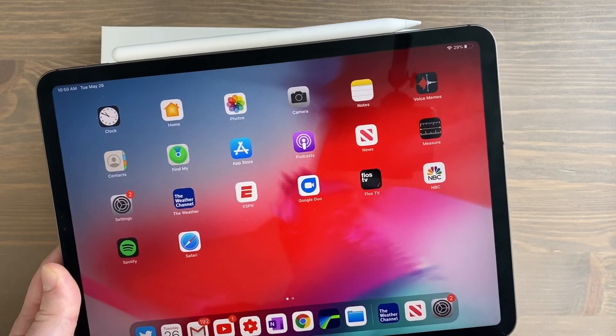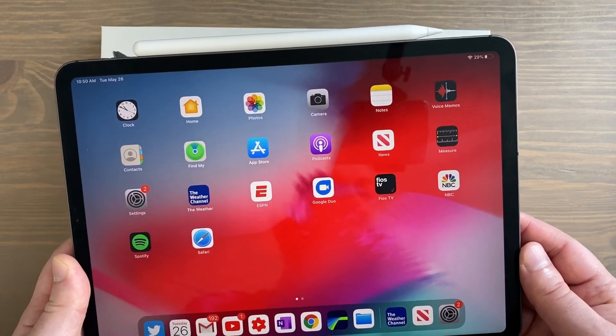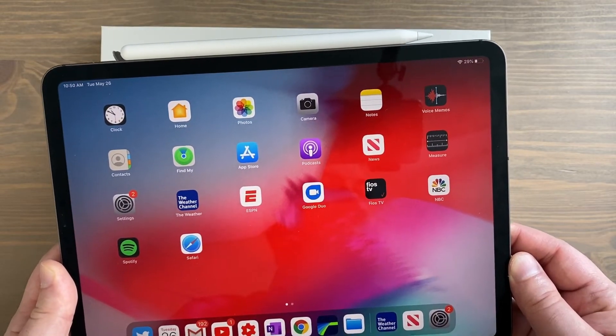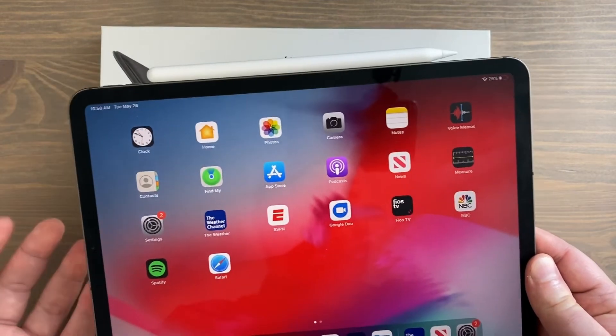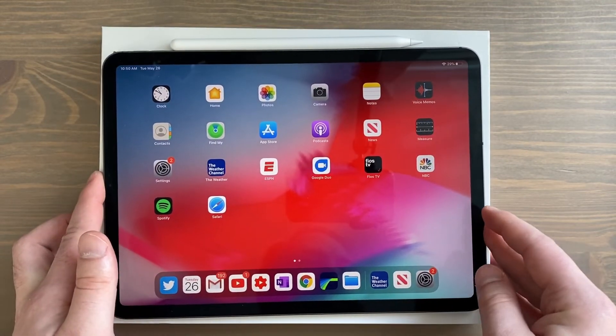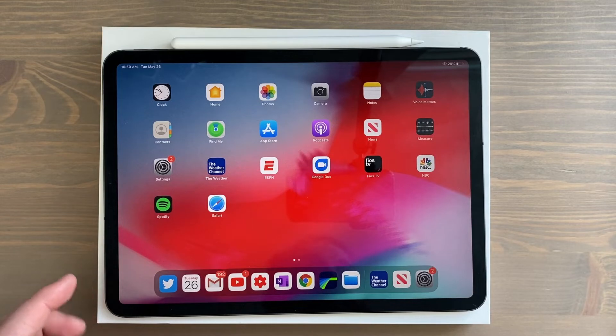I'm not the only one to say this — if you dig around on YouTube you'll find others agree. The 11-inch iPad Pro is significantly lighter and simply less tiring to hold, without sacrificing any of the specs of the larger model. The 12.9-inch is about 37% heavier than the 11-inch.